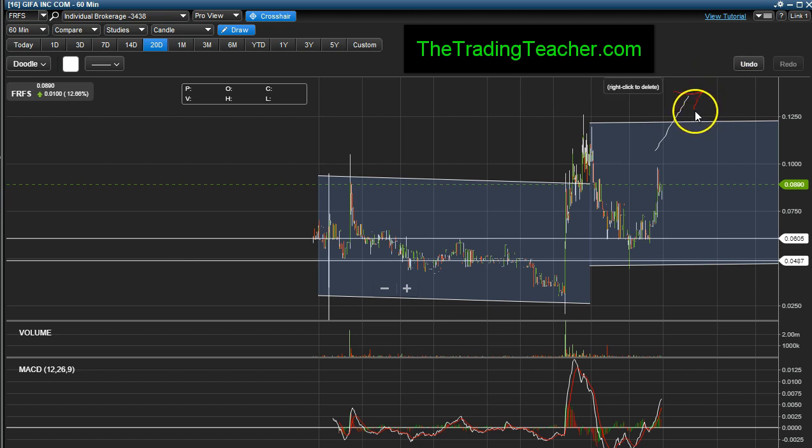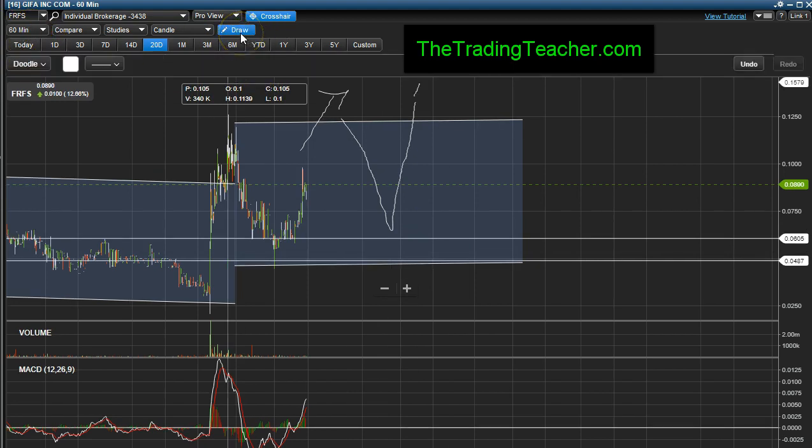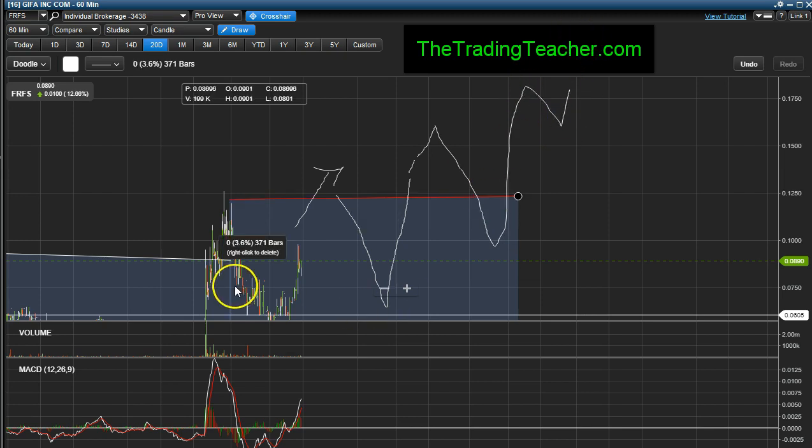If no news comes out, what's going to happen after breaking through 12 and a half? She might drop to around here, then trade up again — and it'll be higher than that prior move, even trade up higher because it'll afford another push. We could see a pattern like: trade up, go down, trade higher from there, go down, trade higher again, and then once news comes out, go even higher. That's one possible scenario.